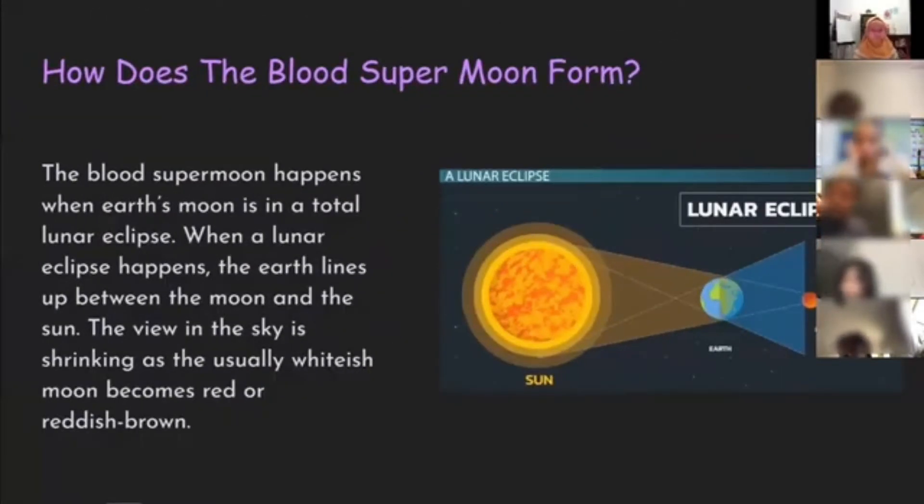How does the blood supermoon form? What happens when Earth's moon is in a total lunar eclipse? When a lunar eclipse happens, the Earth lines up between the moon and the sun. The view in the sky is shrinking as the usually whitish moon becomes red or reddish brown.